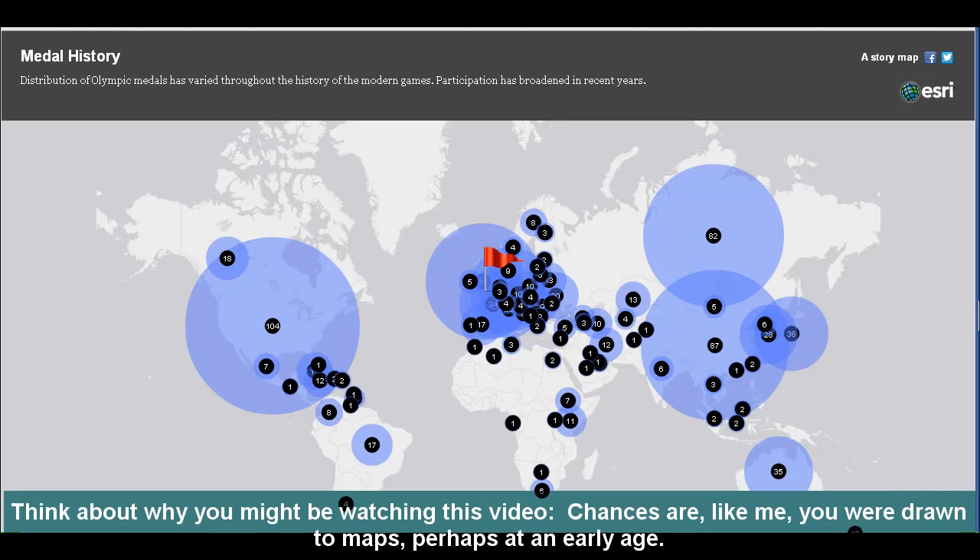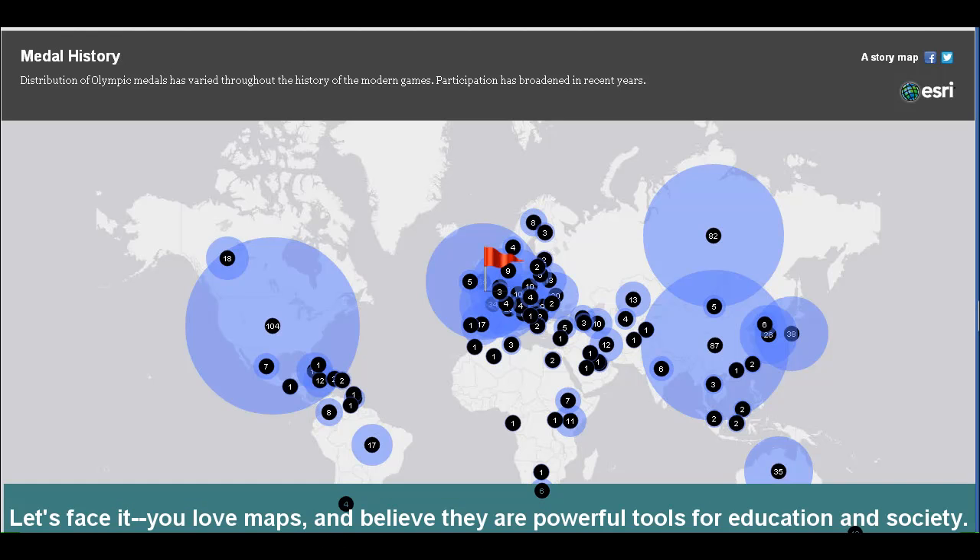Think about why you might be watching this video. Chances are, like me, you were drawn to maps, perhaps at an early age. Let's face it, you love maps and believe they are powerful tools for education and society.